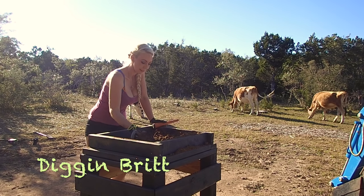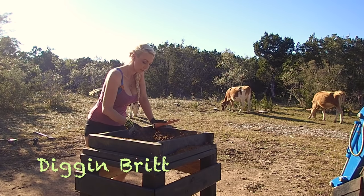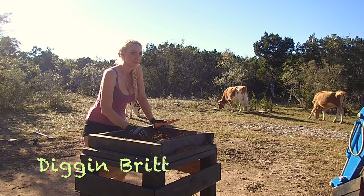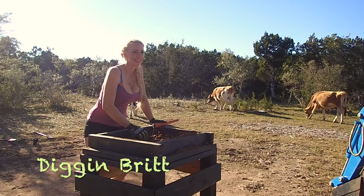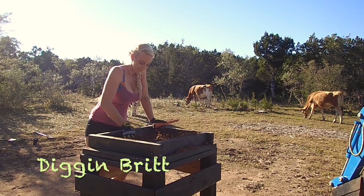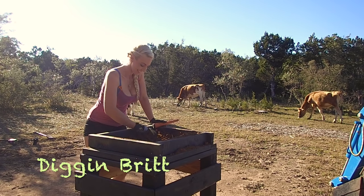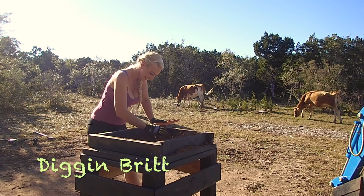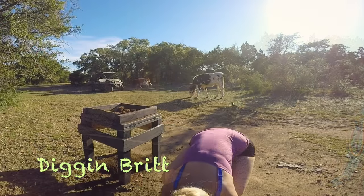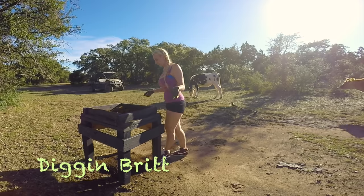I'm hungry. I need some sausage. Do you have any sausage? Just one? No, it's big though, it'll be fine. I have soil all over me — I'm such a dirty girl.